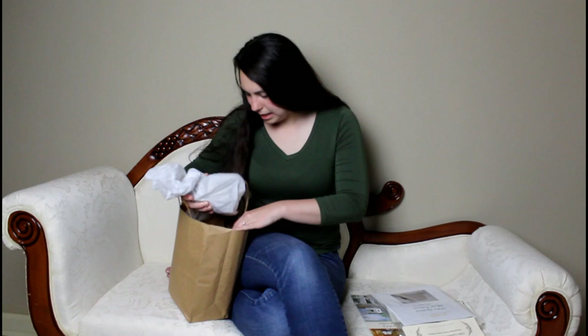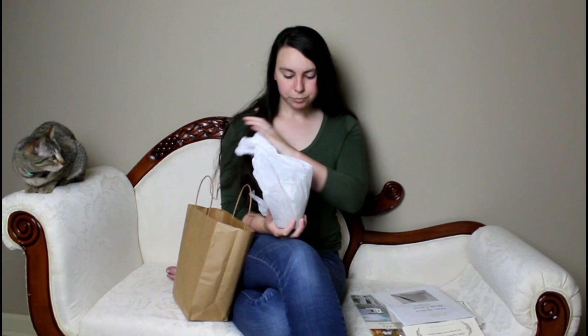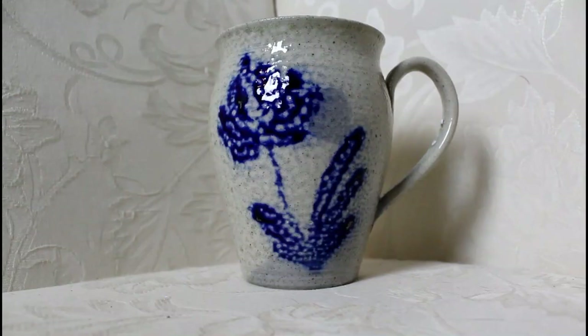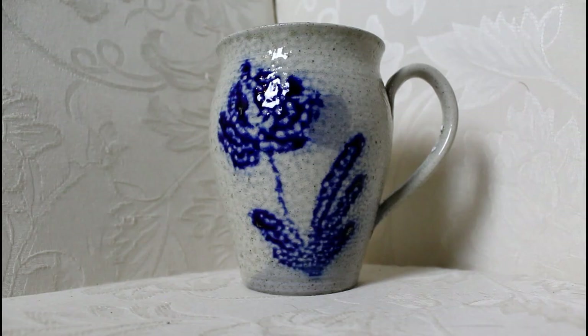Last but not least — I went a little overboard at the gift shop, I got very excited. I got a mug — not just like the ones they made, but actually one that they made in the kiln at the village. It's literally one like I saw the historical interpreter making. I really like the design on the front — I think it's a flower, with a blue flower on top.